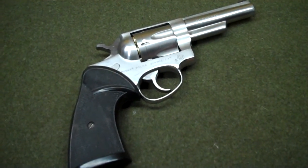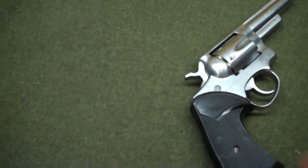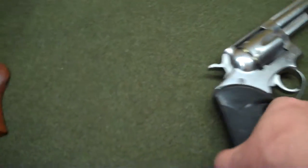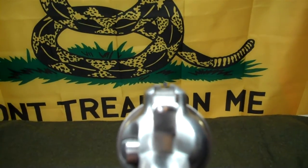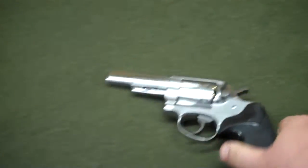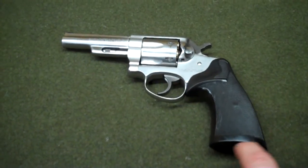It's very similar to the Security 6. Ruger made two variations of the Security 6 — one was the Police Service 6, which has fixed sights on top instead of the adjustable target sights on the Security 6. The other variation was the Speed 6, which had a rounded frame on the bottom.